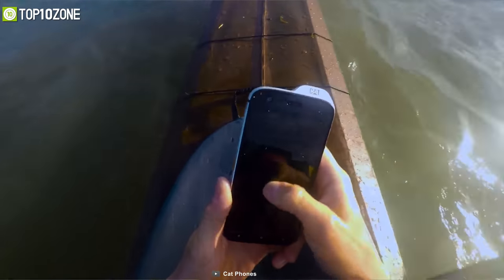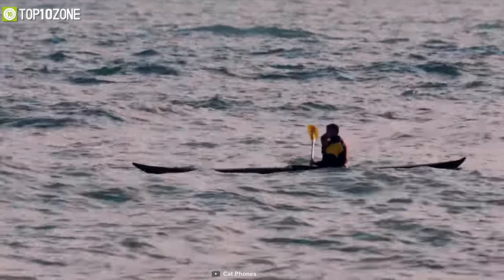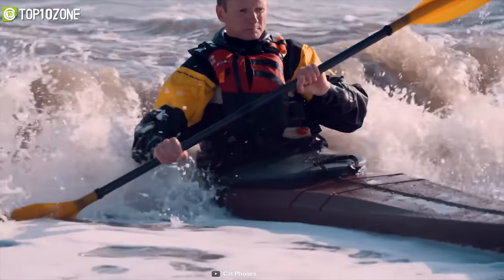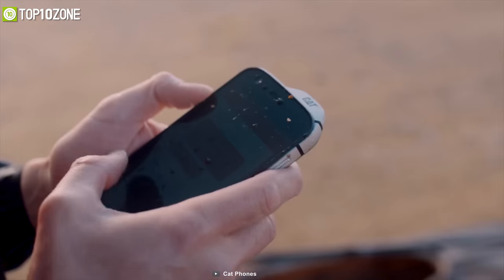The CAT S61 is an amazing rugged phone for its thermal imaging technology, durability, and user-friendly design that'll surely help you in your toughest missions without a doubt.